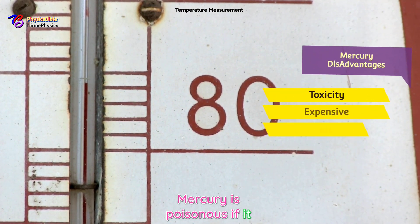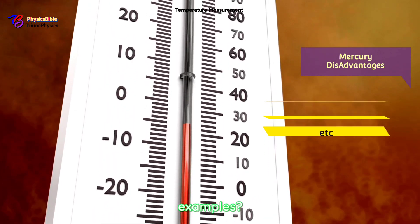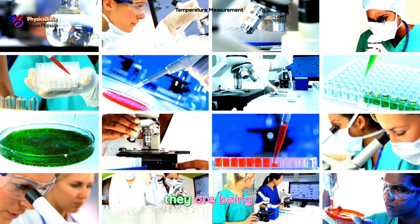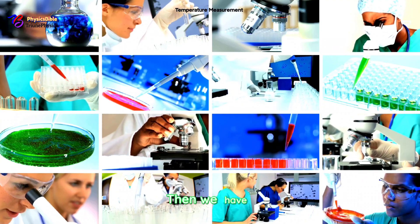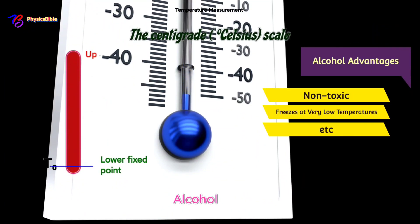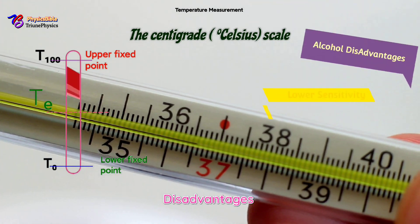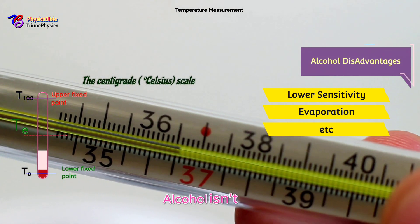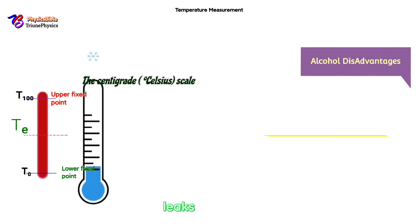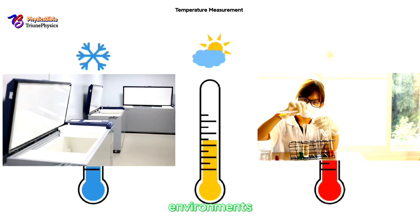Disadvantages of mercury: toxicity — mercury is poisonous if it leaks or spills; too expensive — mercury thermometers require special handling. Real-life example: mercury thermometers are used in lab environments for their precision but are being phased out in favor of safer alternatives. Alcohol advantages: non-toxic — safer to handle than mercury; and it freezes at very low temperatures, around negative 114°C, making it suitable for cold environments.